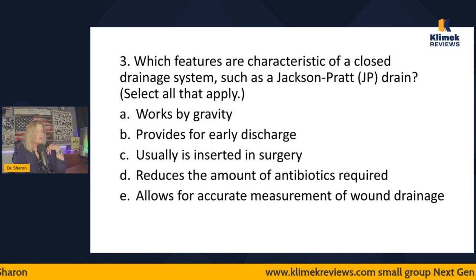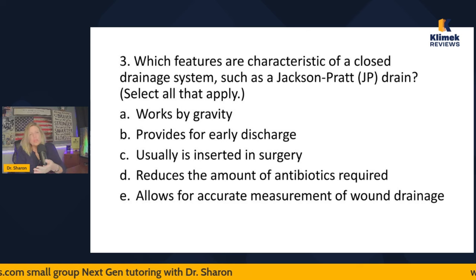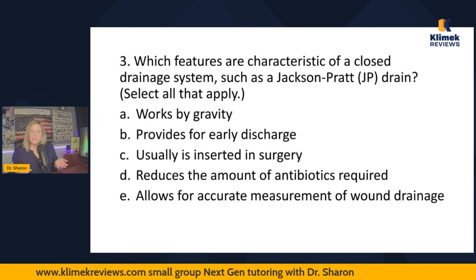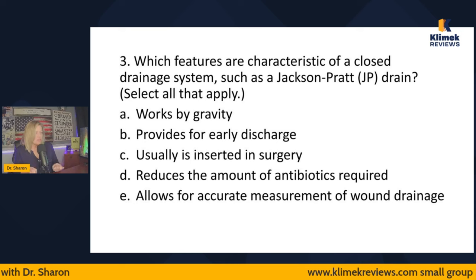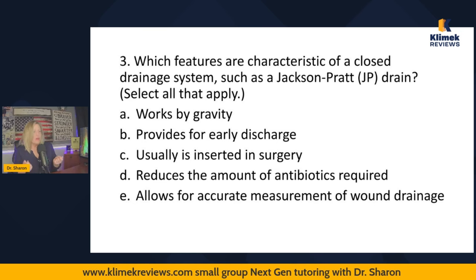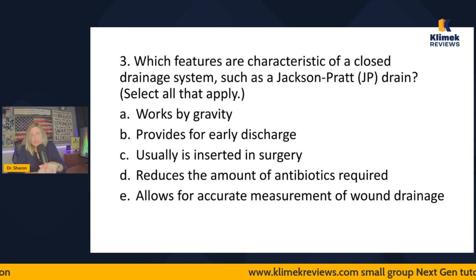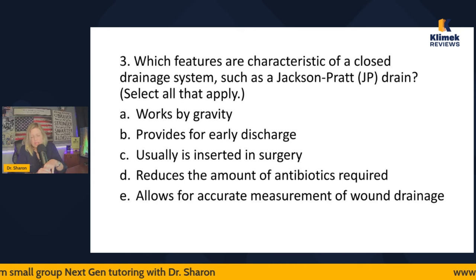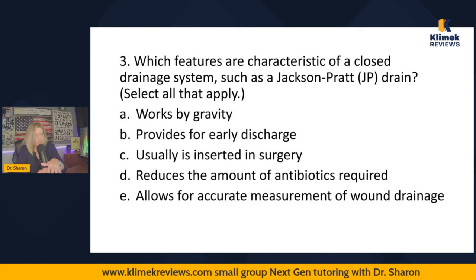Question three: Which features are characteristic of a closed drainage system such as a Jackson-Pratt drain? Options: works by gravity, provides for early discharge, usually is inserted in surgery, reduces the amount of antibiotics required, allows for accurate measurement of wound drainage. Even if you don't know what a Jackson-Pratt drain is, you know drains are almost always placed in surgery and we measure output from them. Works by gravity — I'm not familiar with surgically-placed drains that work by gravity; there's usually a suction method.